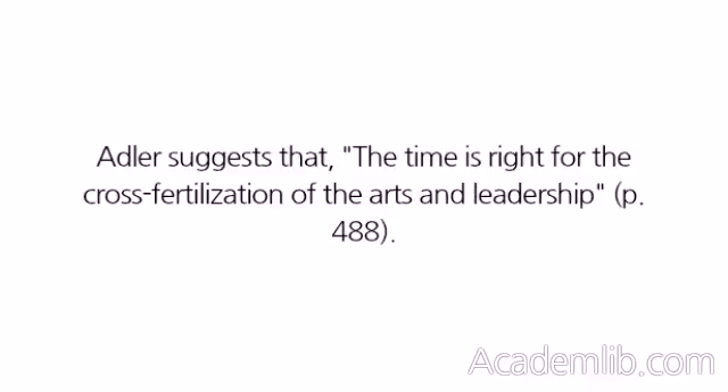Adler suggests that the time is right for the cross-fertilization of the arts and leadership, p. 488.